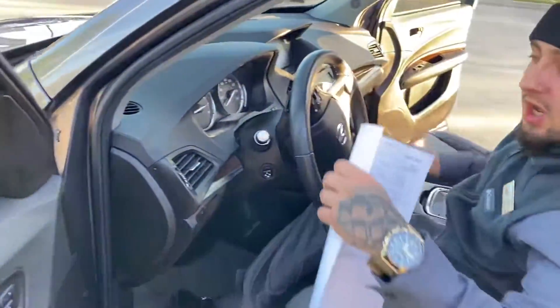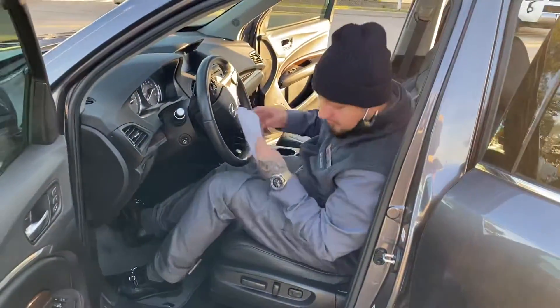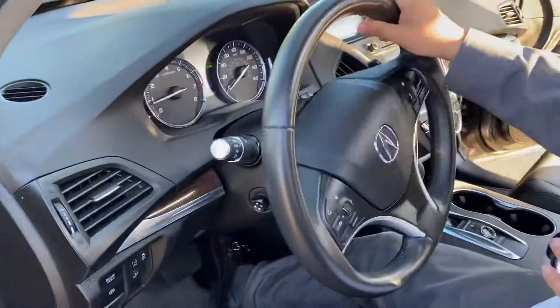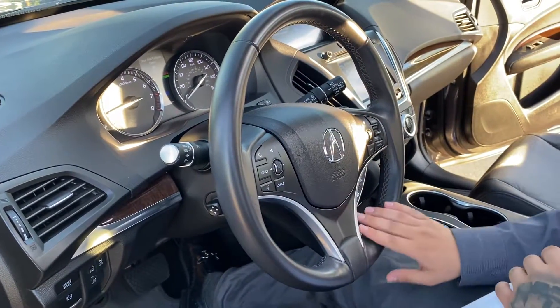I'm 5'6", not the tallest. Seat's pretty comfortable. You have your control right here. Come inside — smooth steering, sleek look on an Acura.